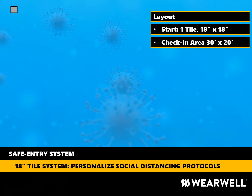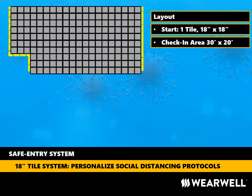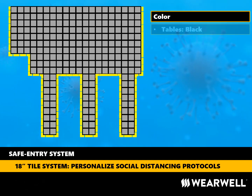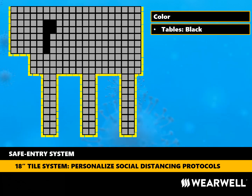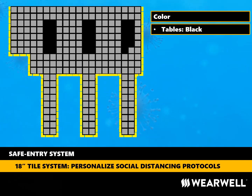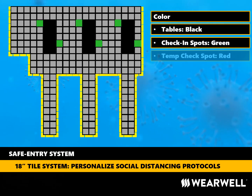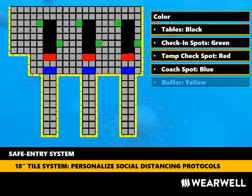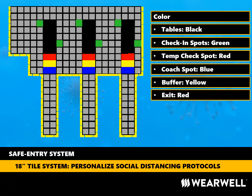Wearwell designed and installed its own safe entry system in order to safely bring employees and visitors into its facility in Smyrna, Tennessee. We needed two stations for two different entrances. At each of these two entrances, we wanted a 30-feet by 20-feet check-in area. We also wanted to create three shoe sanitizing areas about three feet wide by 12 feet long. We wanted to use color to help carve out spots within the layout for specific tasks to be completed and to keep people flowing through the station as quickly and efficiently as possible. We chose black as our space for putting tables, shelving, or any other fixtures necessary to help employees complete our entry protocols. ErgoDeck black tiles are available in two different hardness levels, making it easy to differentiate between the harder black material for tables versus the charcoal softer material for walking or standing areas.